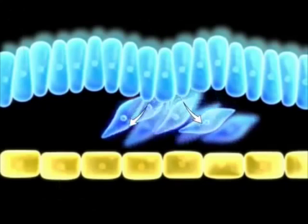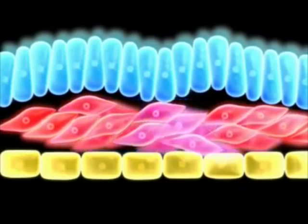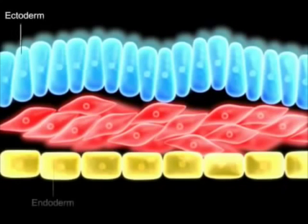Gastrulation is one of the most important parts of early embryonic development. It is the process where a single-layered structure known as the blastula is transformed into a three-layered structure known as the gastrula — the ectoderm, the mesoderm, and the endoderm.